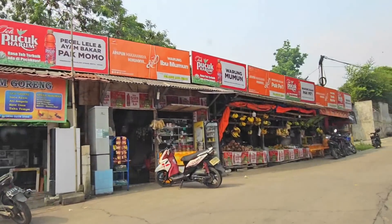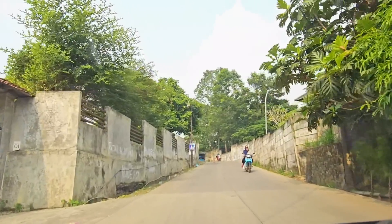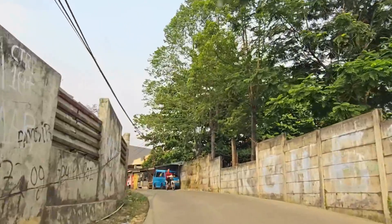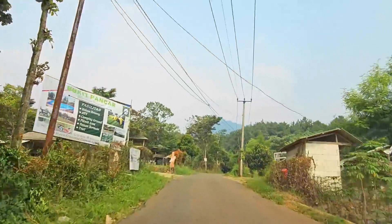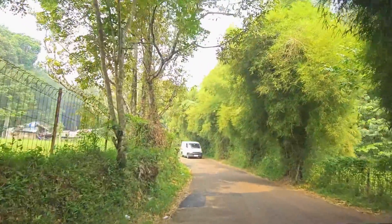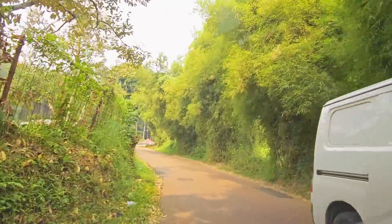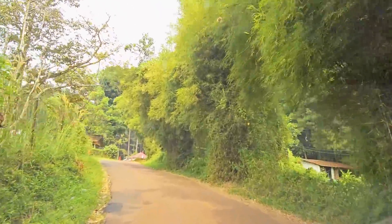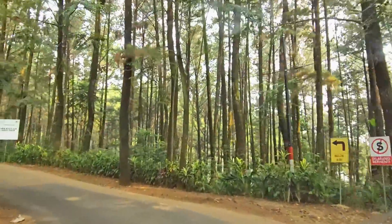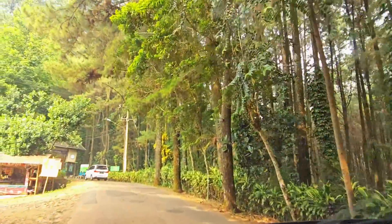Ternyata jalannya bener-bener nguras emosi ya. Awal-awal sih bagus jalanannya, tapi lama-lama kita bakal nemuin jalan rusak, jalan yang patah corannya. Terus ada juga jalan yang cuma dicor separoh, dan corannya tinggi banget. Risiko untuk mobil gasruk kalau makin ke pinggir, aduh serem banget. Jadi aku saranin buat kamu yang mau ke Panorama Hejo, lebih baik lewat jalur Citerap. Karena walaupun jalanannya nggak terlalu mulus, tapi lebih lebar dan nggak terlalu was-was.